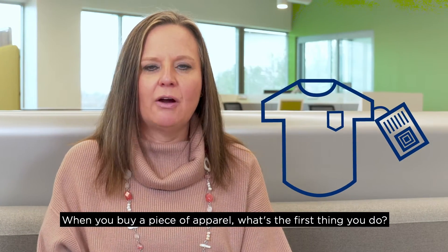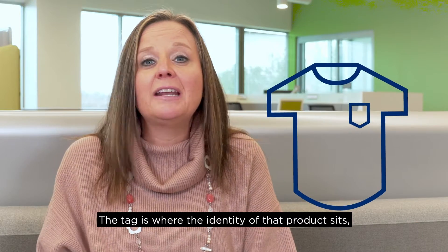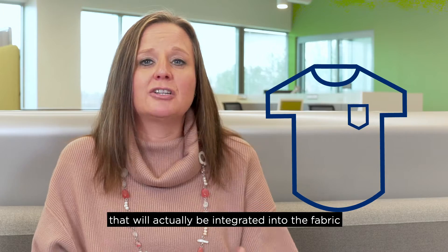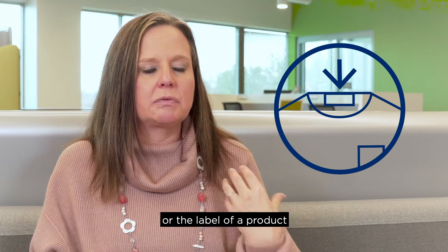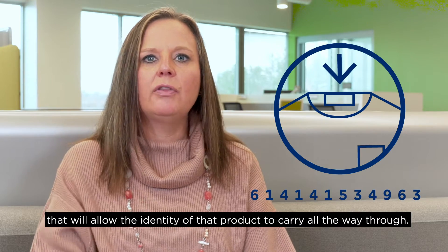When you buy a piece of apparel, what's the first thing you do? You cut the tag off. The tag is where the identity of that product sits. So we're looking into technologies now that will actually be integrated into the fabrics or the label of a product, that will allow the identity of that product to carry all the way through.